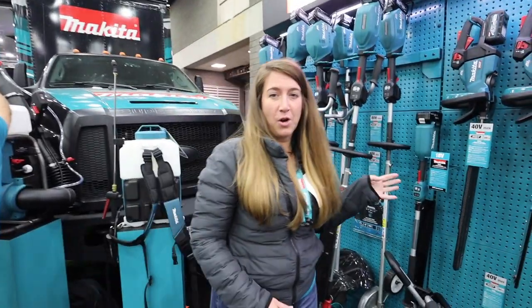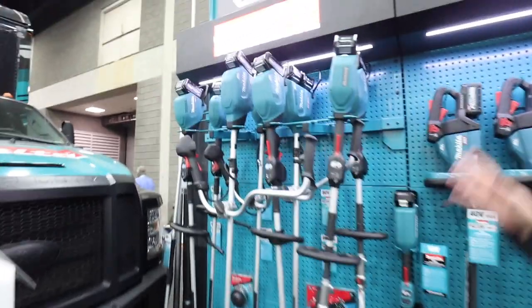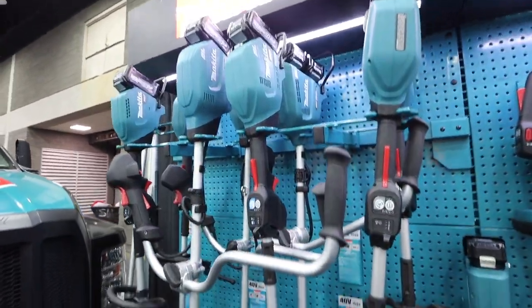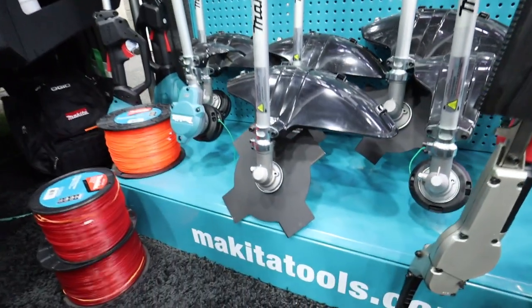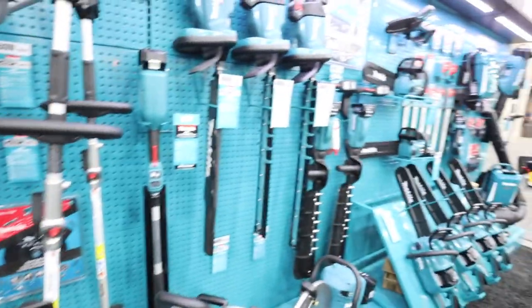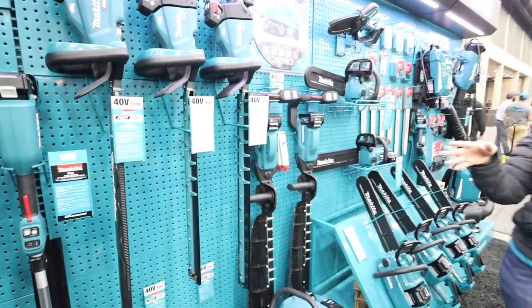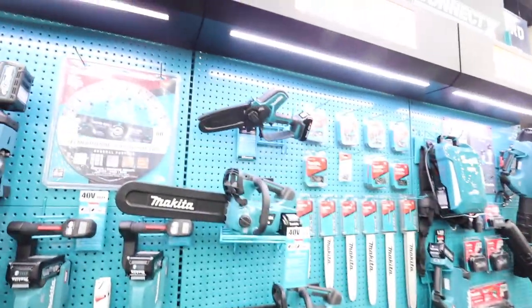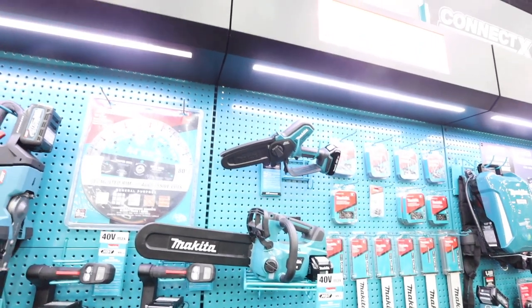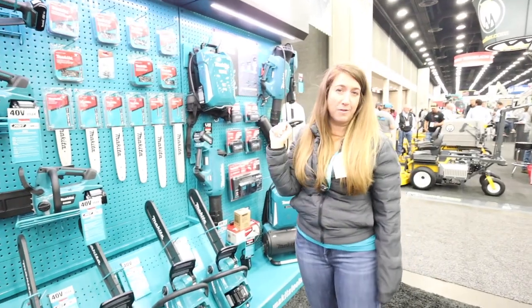Here we have a full assortment of our outdoor power equipment product line — the kind of assortment you can see at one of our local dealers. Starting with our shafted string trimmers, we have anywhere from a 30cc to 40cc power equivalent in bike handle and loop handle styles. We also have handheld and shafted hedge trimmers, single-sided and double-sided. Our full chainsaw assortment includes top-handle and rear-handle chainsaws, a new pruning saw, and a full accessory line of bars and chains featuring 3/8 low-profile pitch and .325 low-profile pitch.